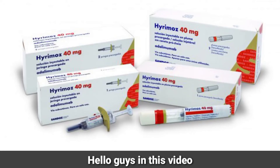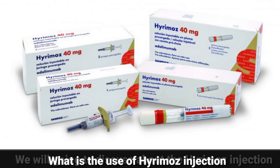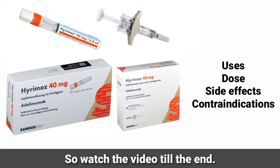Hello guys, in this video we will discuss about the Hirumab injection — what is the use of Hirumab injection, its dose, side effects, and contraindications. So watch the video till the end.